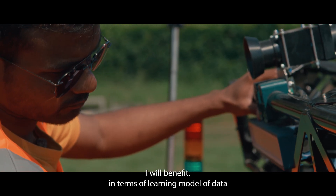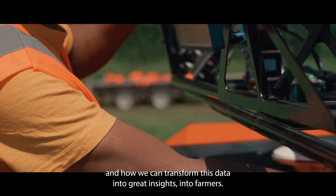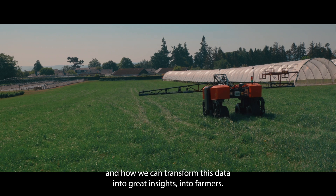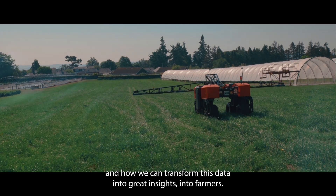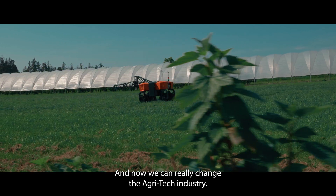I think I've learned a lot. I will benefit in terms of learning more about data and how we can transform this data into great insights for farmers, and how we can really change the agri-tech industry.